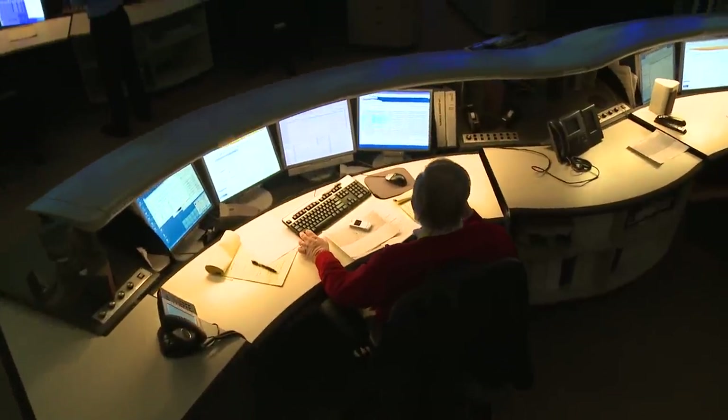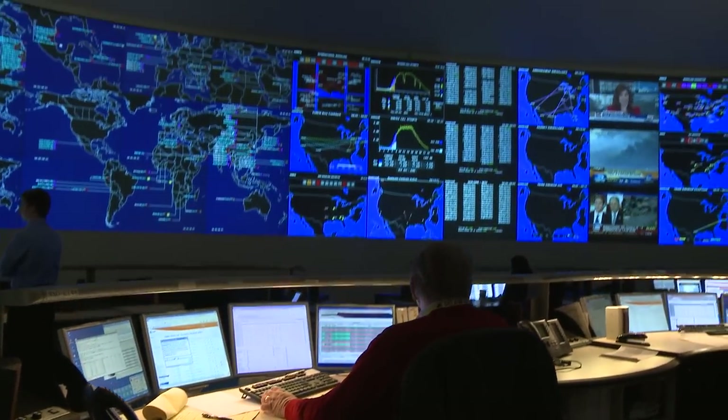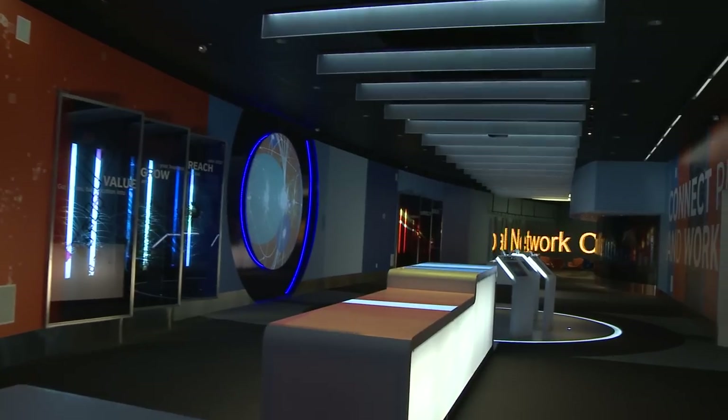We want as much as possible to get out in front of issues and deal with them before the customer is even aware that something is going wrong. The AT&T network is an enormously busy place. We're averaging about 56 petabytes of data and voice traffic a day — roughly equivalent to a stack of DVDs stacked 72 miles high. It's very demanding.